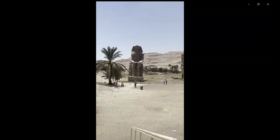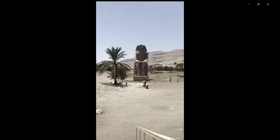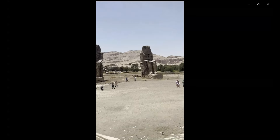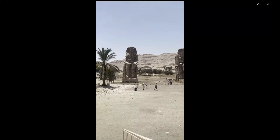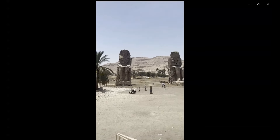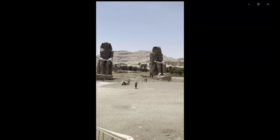Back to the Colossi. The twin statues depict Amenhotep III, 14th century BC, in a seated position. His hands are resting on his knees and his gaze faces eastwards, towards the river.